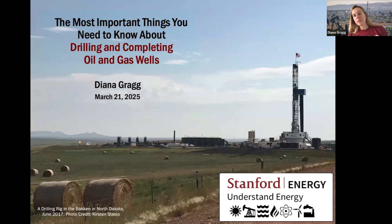I'm going to tell you the big picture — the most important things you need to know about drilling and completing oil and gas wells. This is a picture of a drilling rig, which means drilling is actually going on at this site. You can also see a flare here, where they are not capturing the natural gas that is probably associated with some of the oil already being produced from a nearby well.